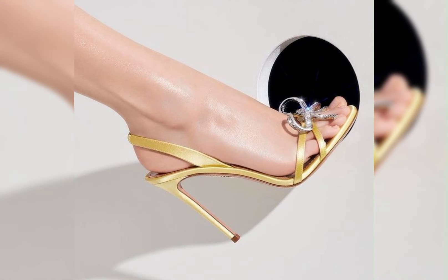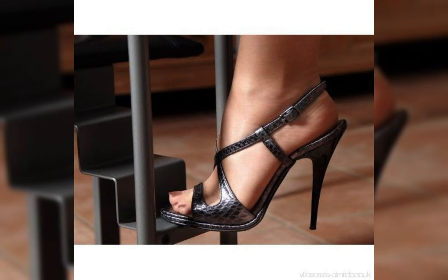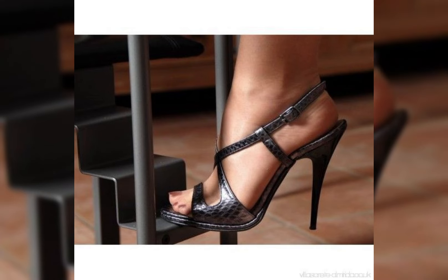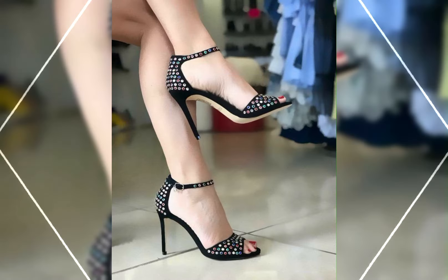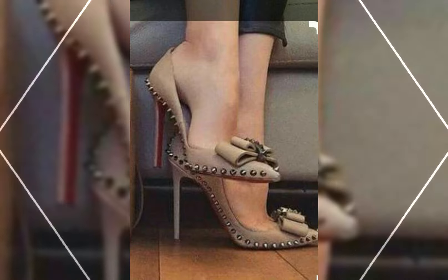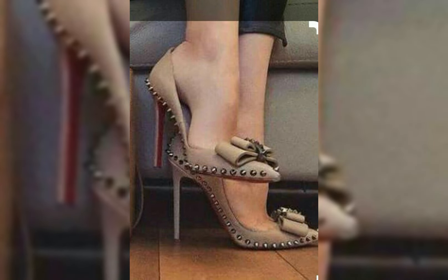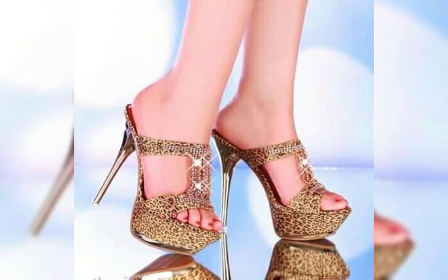High heels pump collections for ladies 2024. High heels can instantly elevate any outfit — pair them with a little black dress for a classy and sophisticated look, or wear them with jeans for a chic and stylish ensemble.